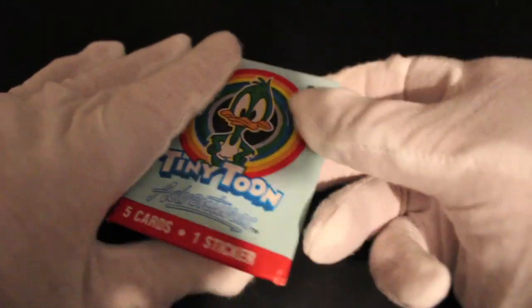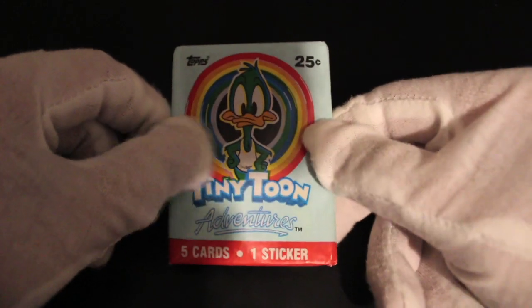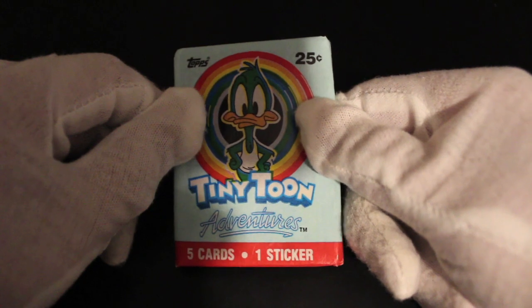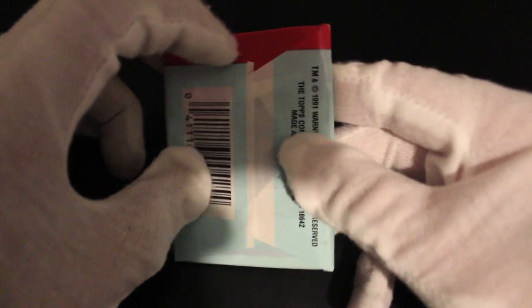Hello, it's me Trading Cat Tony with another pack today. And guess what — it's our old friends the Tiny Toon Adventures. They're back with another different pack cover. I thought we'd done them all, but there's another one with Plucky Duck on it, just popped up. Let's have a look at this and see what we've got in here.